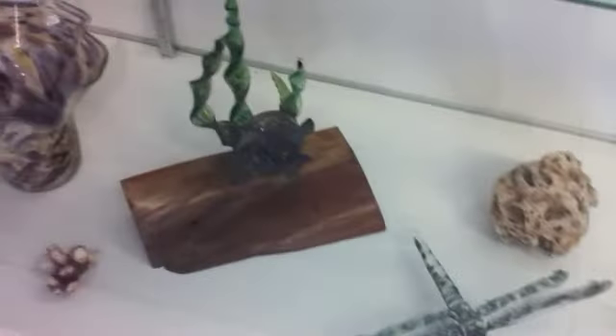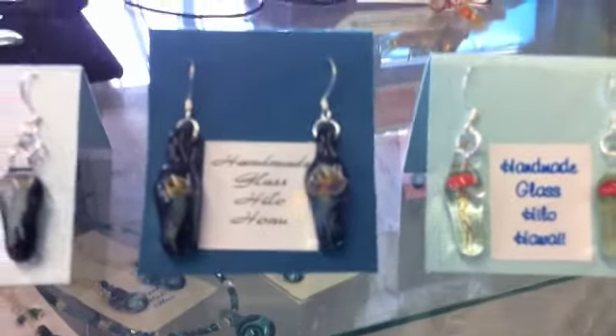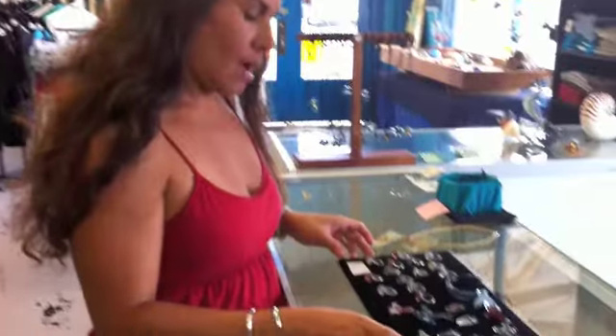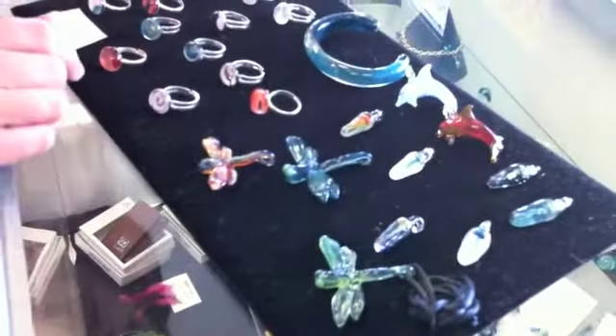Dragonfly. These are my glass jellyfish earrings, and so far I'm pretty sure that I'm the only person in the world that makes them — I haven't been able to find anybody else that does. I have jellyfish pendants and I do earrings as well.